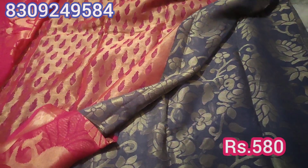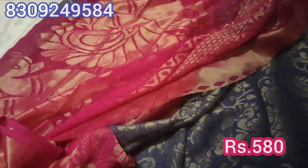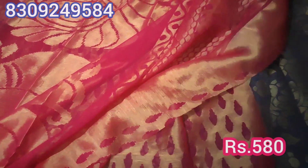This sari has a peacock design. This is the blouse. This is the pallu. It has a contrast blouse and pallu in pink color. The price is ₹580.